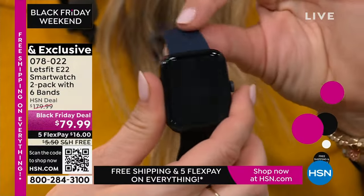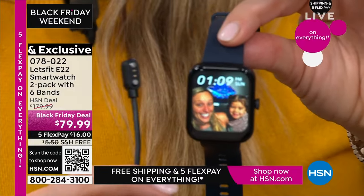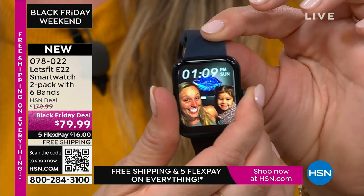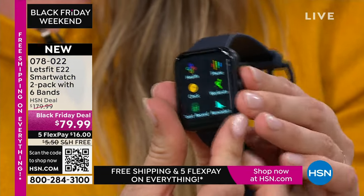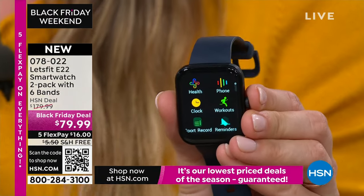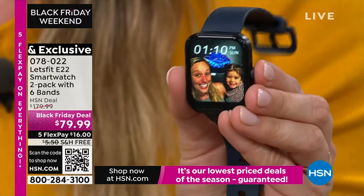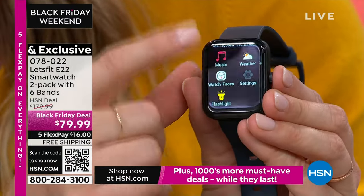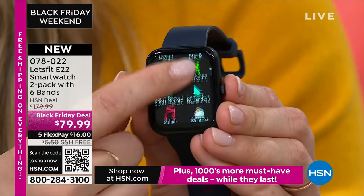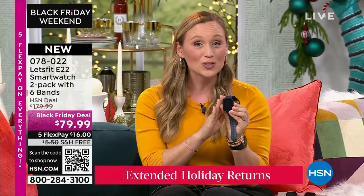It comes with a quick-charging magnetic cable — pop it on the back for about two and a half hours, and depending on your use, the watch will last about a week. That is why Let's Fit goes so fast here — we are almost at a total of 400,000 sold at HSN. Let's Fit has sold millions around the world — a tech company around for over five years bringing you high quality at the best values.